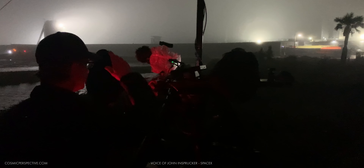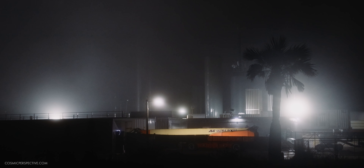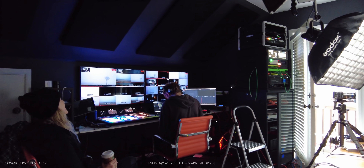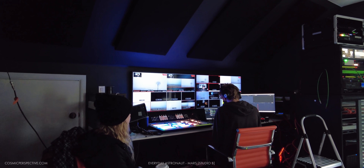In the fog is SpaceX's Starship test vehicle number 11. It's just over three weeks ago we launched number 10 from the adjacent pad at the Starbase facility in Cameron County, Texas. Now we're going to do our best to find a camera view for the webcast, but as you can see, fog is everywhere at Starbase in Texas.